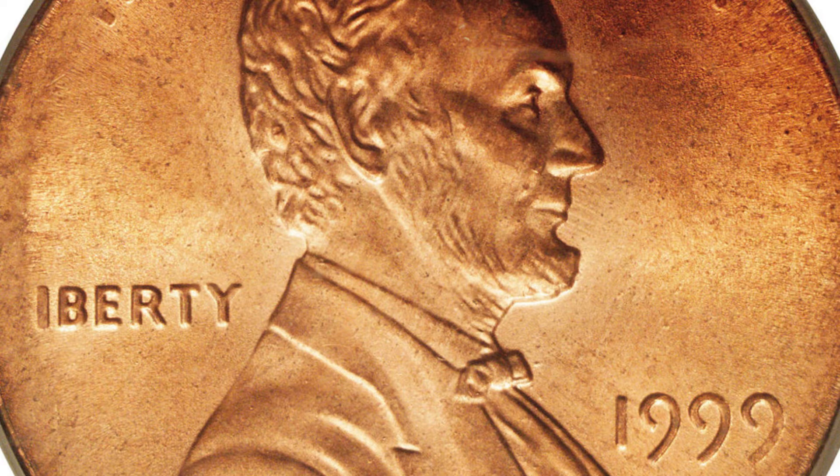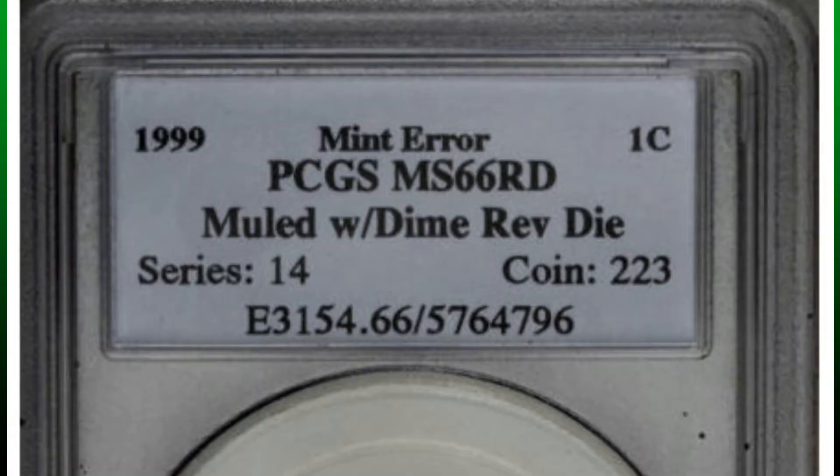Soon after this coin dropped from the dies, it was found in Erie, Pennsylvania by someone who discovered the coin in a roll of 1999 pennies obtained from a local bank. The finder then offered the piece to Dempsey and Baxter, a neighborhood jewelry store. Dempsey and Baxter held onto the piece until the current owner made them a proposition they couldn't refuse in 2003.